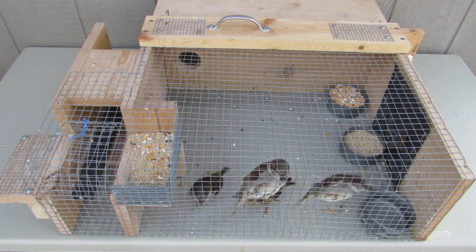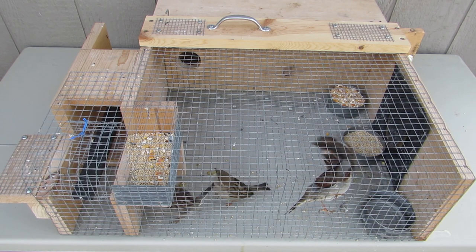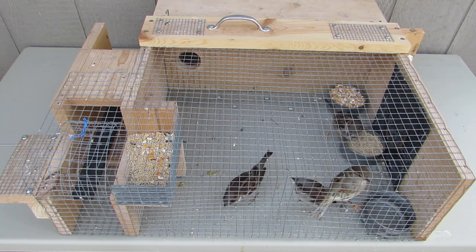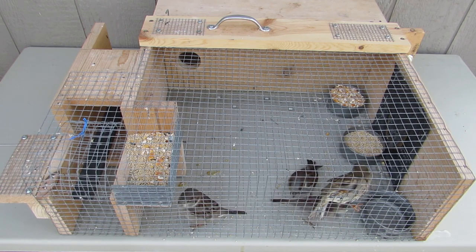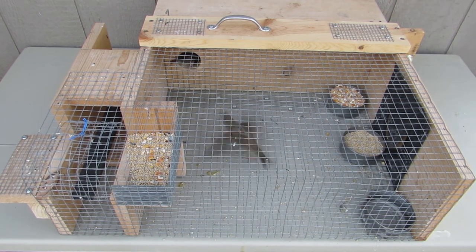As you may know, house sparrows are an invasive species in North America and elsewhere. This is the trap I use to catch house sparrows. The captured birds can seek shelter in the attached box.